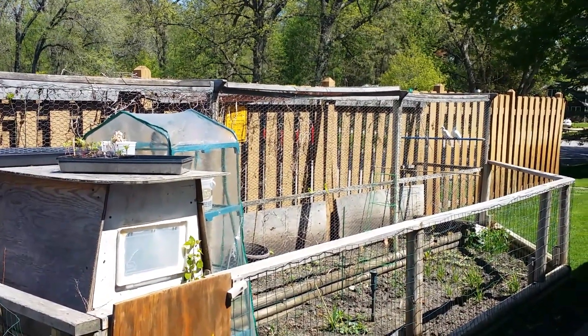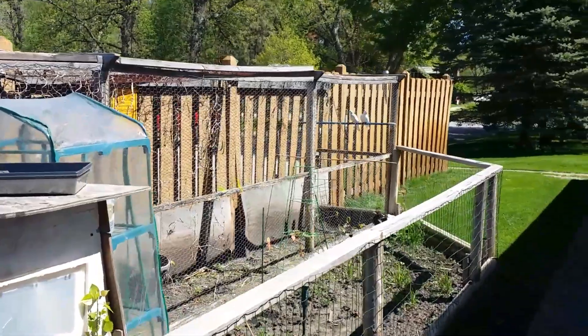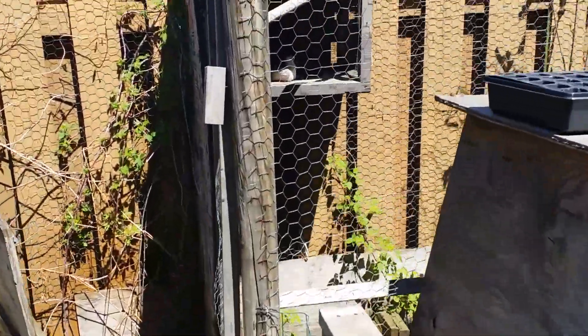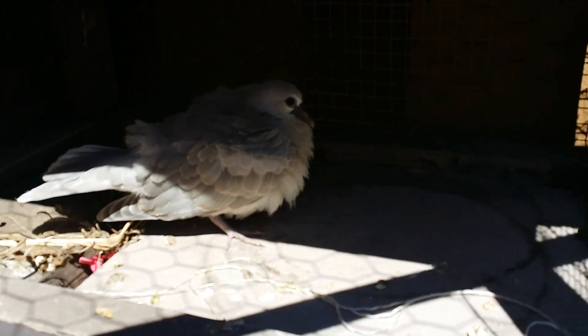It's May 6th here in Minnesota and I'm finally able to take my doves out and put them in their outdoor aviary.